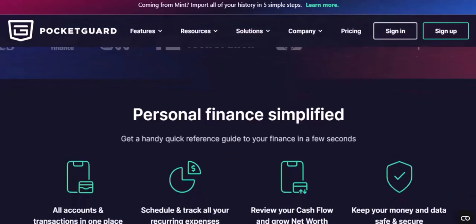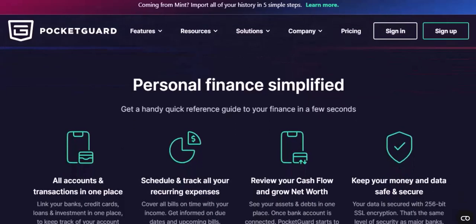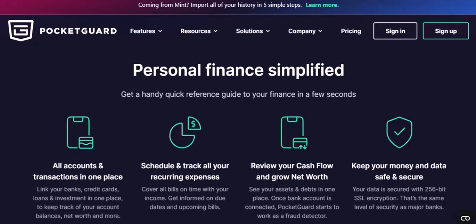Security: most financial apps use advanced security measures to protect your information. To get started with the PocketGuard app, first download it by searching for PocketGuard on the App Store or Google Play Store and downloading it to your device.